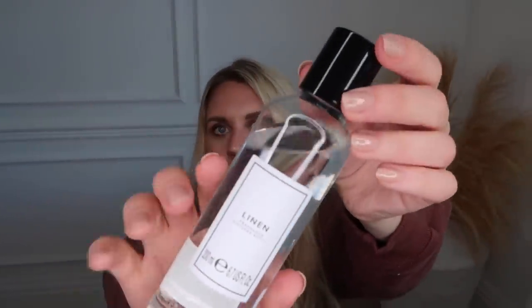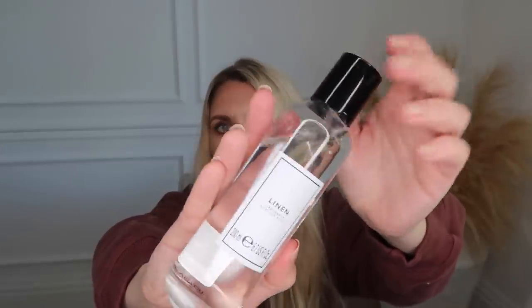I also picked up this reed diffuser in a new set I've never spotted before. It's in the scent woodland forest pine and winter woods, which if you know me is all me at Christmas. Two pounds fifty, this one lasts up to eight weeks, and you can now purchase refills. I didn't see any in the woodland scent but I did see a few others - spa, linen, and cotton. I opted for the linen refill, which just comes in a plain simple bottle at only three pounds.